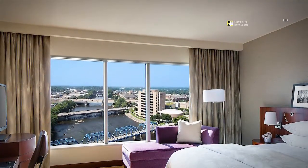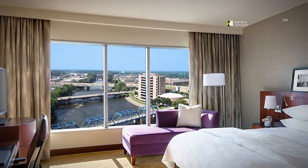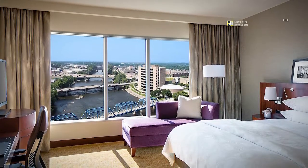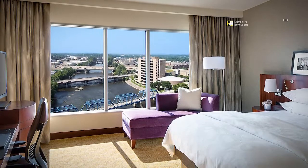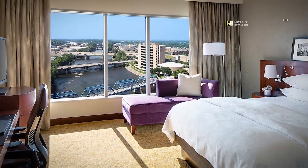Each of our well-appointed deluxe rooms features a king bed, luxurious linens, a Steelcase Gesture ergonomic chair, custom photography from one of Grand Rapids' sister cities, and breathtaking panoramic views.